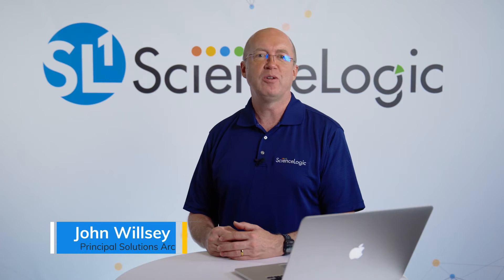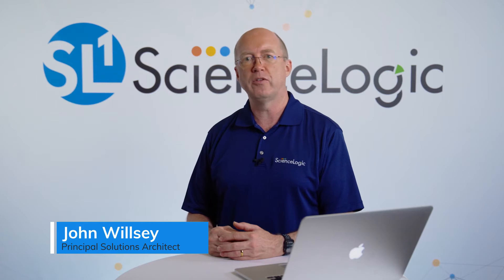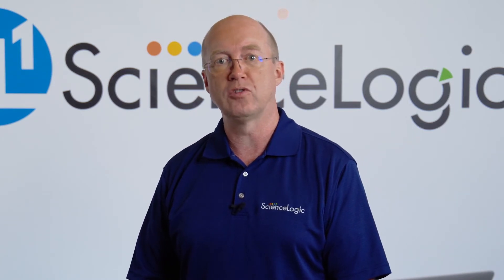Hi, my name is John and welcome to the ScienceLogic product video series. As IT complexity continues to increase, identifying and routing problems to the right person or team in large organizations has become very challenging. This leads to long mean time to resolution, frustrated customers, and high costs to the business. Today I'll demonstrate how ScienceLogic can help you dramatically decrease the time it takes to get the right case to the right team using ServiceNow.